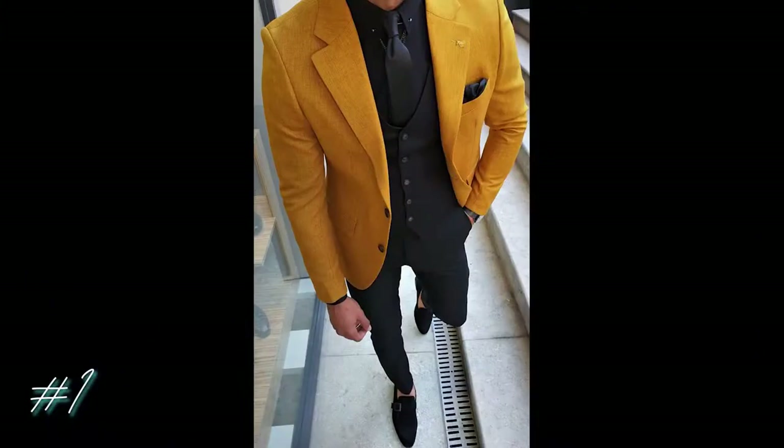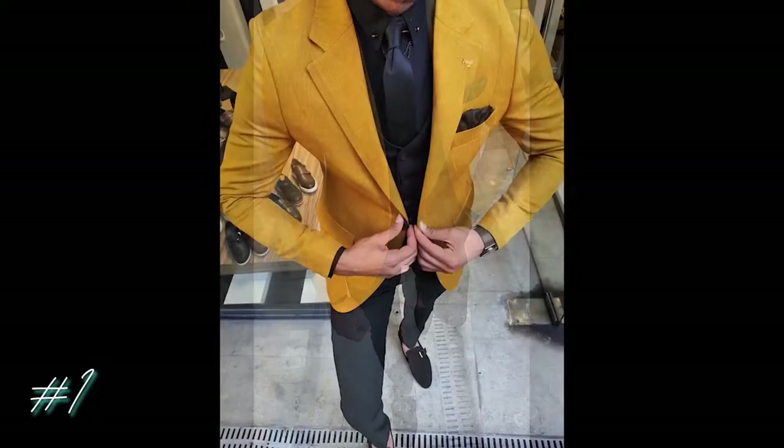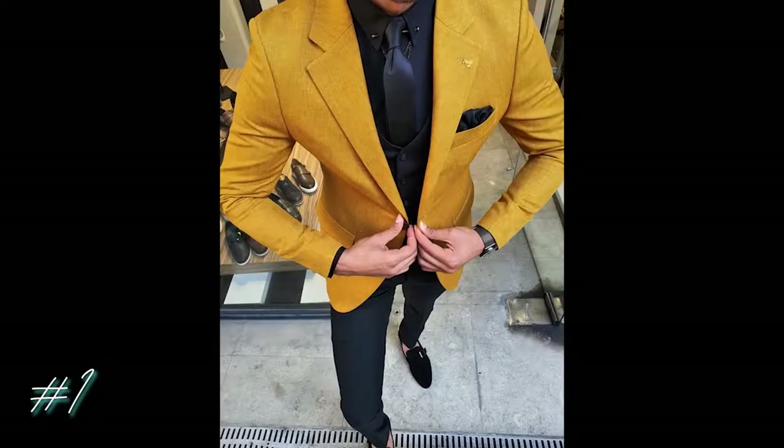My first choice is this really sleek mix suit. I'm going to call this shade a sophisticated Dijon. The official name is the Richard Mustard Slim Fit Suit, designed by Brabion. The materials used are linen and cotton, and it will put new life into a black on black outfit. $459.